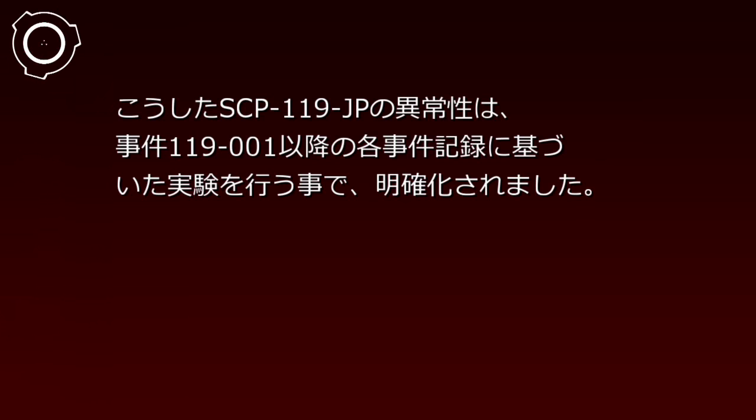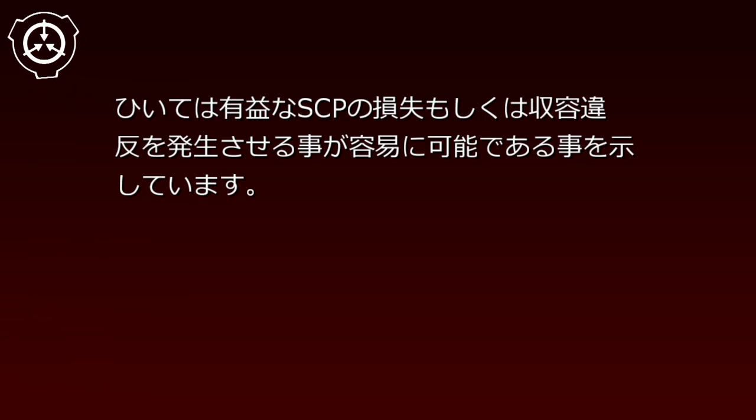こうしたSCP-119-JPの異常性は、事件119-1以降の各事件記録に基づいた実験を行うことで明確化されました。各種の記録は、SCP-119-JPの異常性を応用することによって大量殺人や大規模な器物損壊、ひいては有益なSCPの損失もしくは収容違反を発生させることが容易に可能であることを示しています。